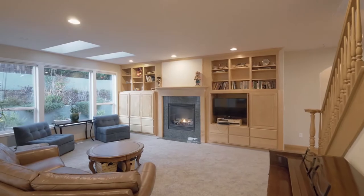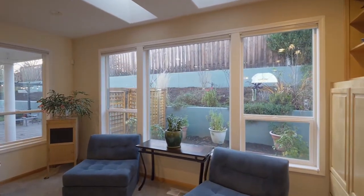a cozy gas fireplace, built-ins, and large windows providing abundant natural light.